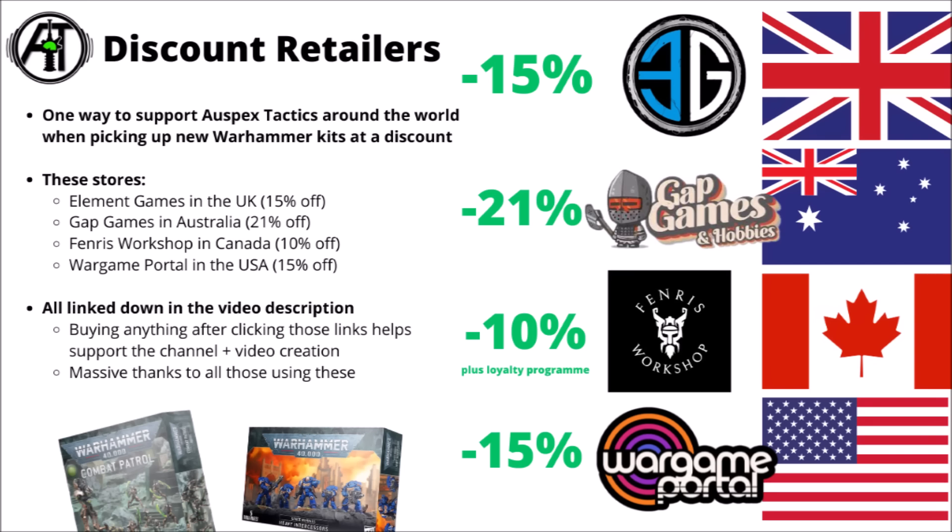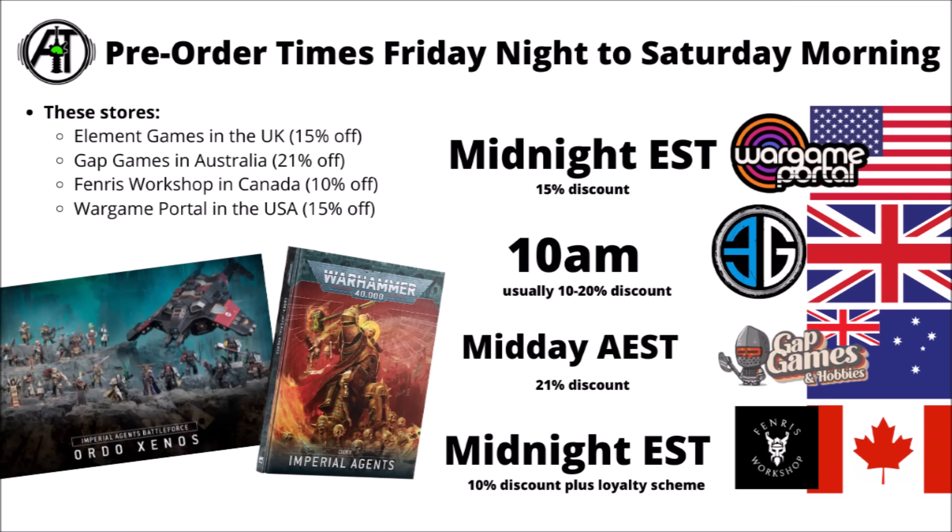If you want to pick these up at a discount, there are links in the video description to channel affiliates: Element Games in the UK for 15% off, Wargame Portal in the USA for 15% off, Gap Games in Australia for 21% off, and Fenris Workshop in Canada for 10% off. Pre-orders go live at midnight Eastern Time for Wargame Portal and Fenris Workshop, 10am in the UK, and midday Australian Eastern Time for Gap Games. For the Battle Forces specifically, I'd say rush if you want one — those are probably the thing most likely to sell out.